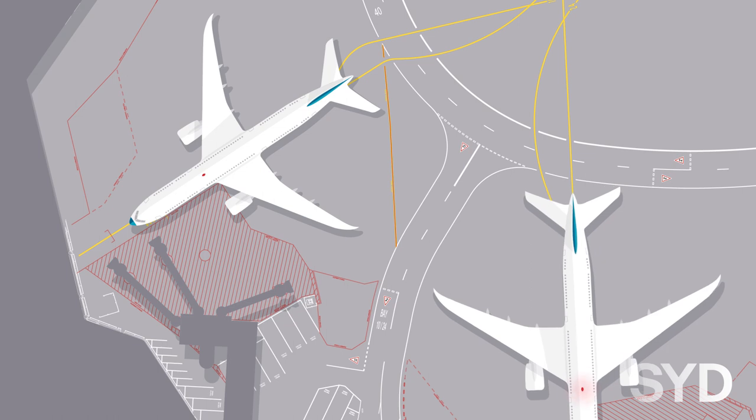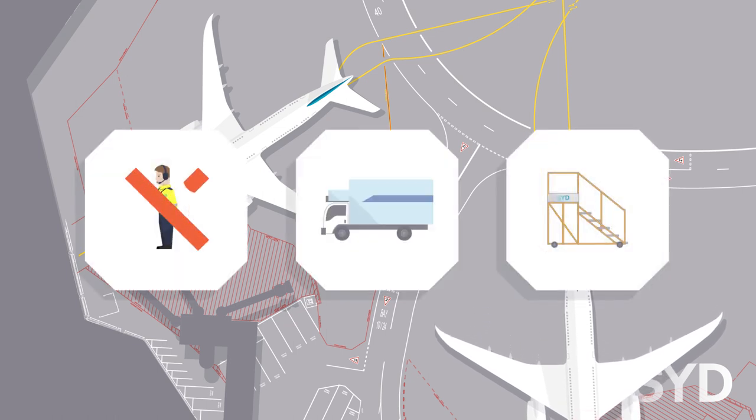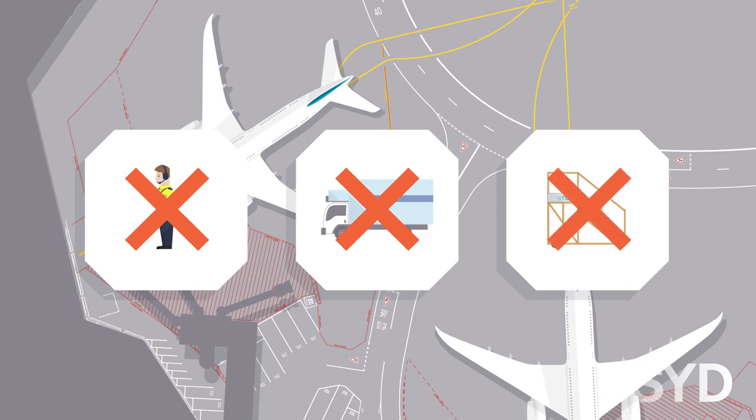These areas are not to be used for equipment storage or staging at any time and must remain free of personnel, vehicles and equipment whenever an aircraft is taxiing or being towed into position, or the aircraft's beacon is activated in preparation for pushback.